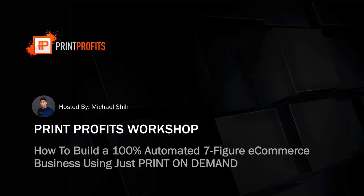Thanks for having me here, Sarah. It's a pleasure to be here. In this workshop, I'm going to show you how to build a 100% automated seven-figure e-com business using just print-on-demand.